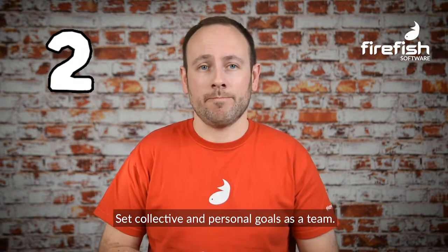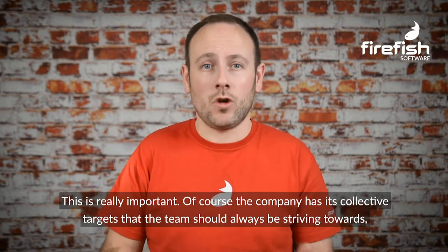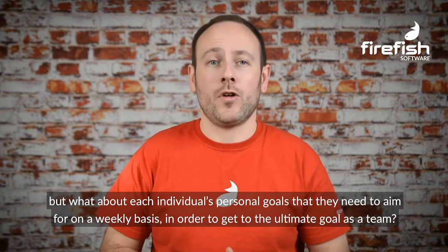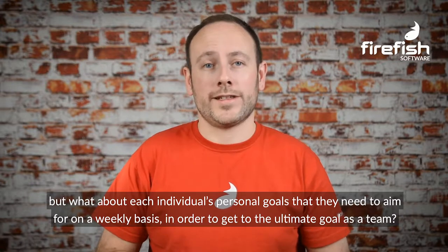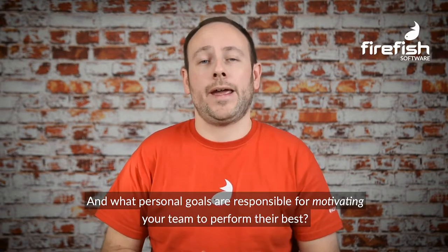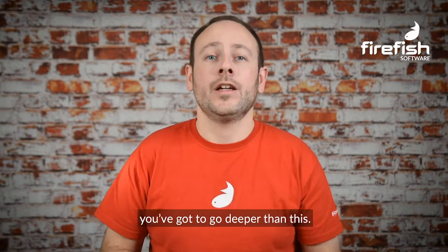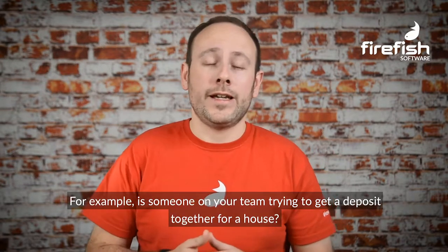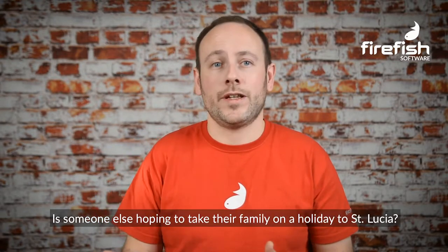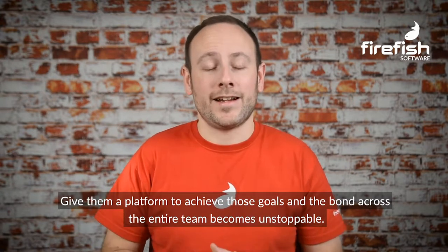Set collective and personal goals as a team — this is really important. Of course the company has its collective targets that the team should always be striving towards, but what about each individual's personal goals that they need to aim for on a weekly basis in order to get to the ultimate goal as a team? And what personal goals are responsible for motivating your team to perform their best? Hitting three quarters of the company targets won't be a driving motivational force for anyone. You've got to go deeper. For example, is someone on your team trying to get a deposit together for a house? Is someone else hoping to take their family on holiday to St Lucia? Give them a platform to achieve those goals and the bond across the entire team becomes unstoppable.